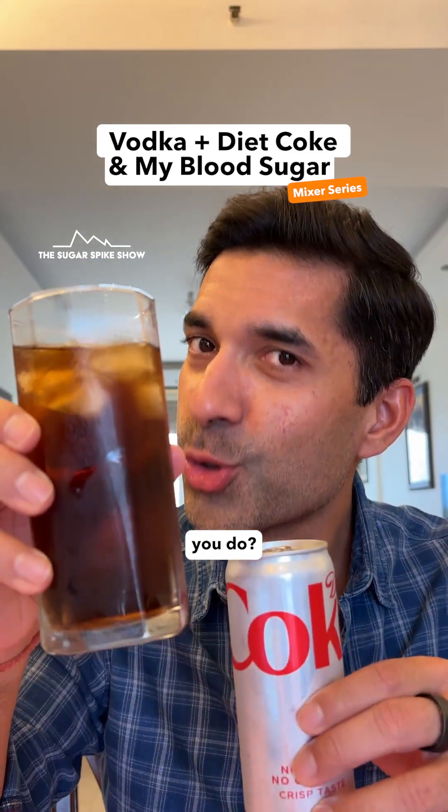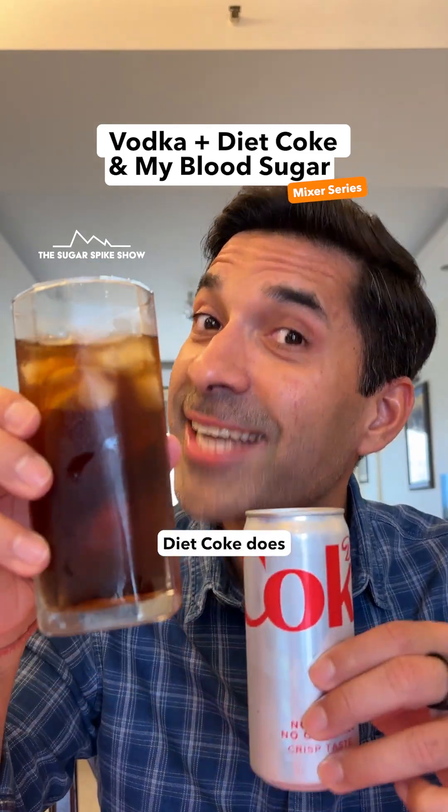Do you have your drinks with diet coke as the mixer? Well, let's see what vodka diet coke does to blood sugar levels.